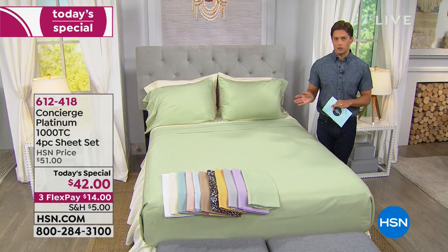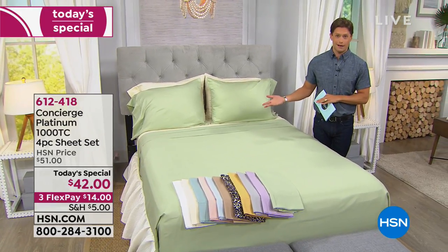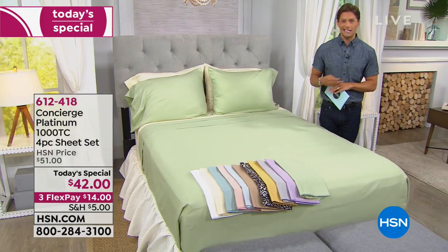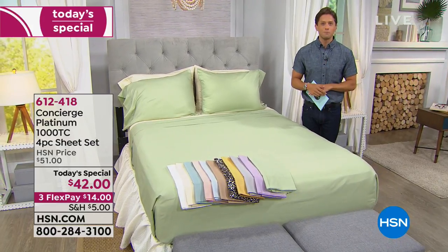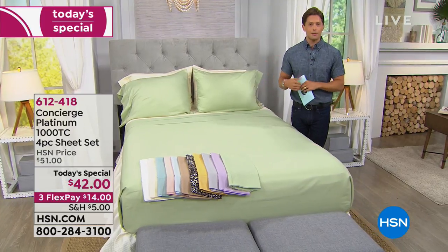It's breathable — not heavy — and will truly become your new favorite set of sheets, longer lasting than ever. It's about half the price of what you'll find for 1,000 thread count luxury sheets anywhere in the marketplace. It's the first time in four years we've had them in stock and on sale. We're also going to make sure your entire bed is luxury and top of the line this hour.